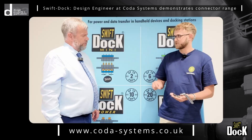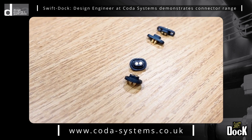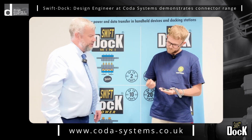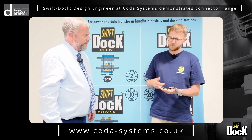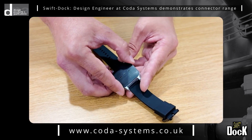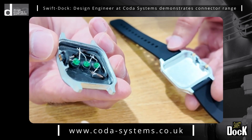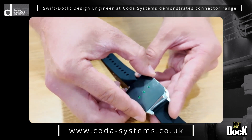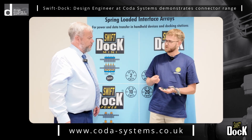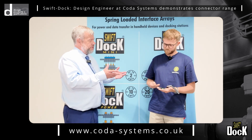More recently we've been developing an even smaller connector than the Mini, called the Micro Micro. This has only a 2.2 millimeter pitch, so it's very very small. We expect it to go into wearables and medical devices. This is just a quick mock-up of the type of device we think it'll go in — if you open it up here you can see it fits in a clamshell system. This side would be put inside the device and can be completely waterproof with an O-ring, and this side would be in the dock.